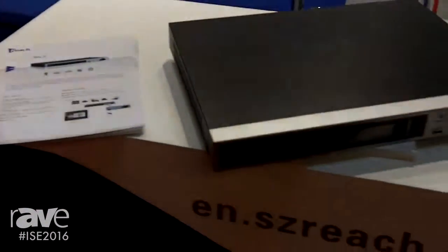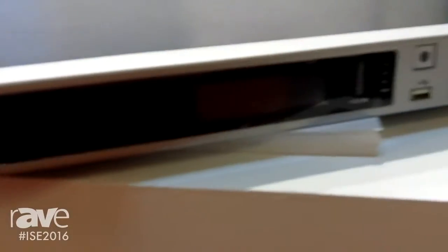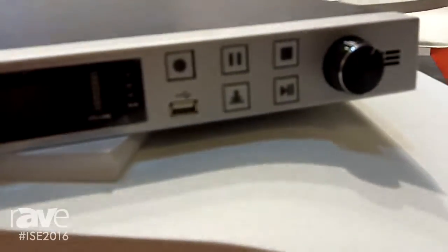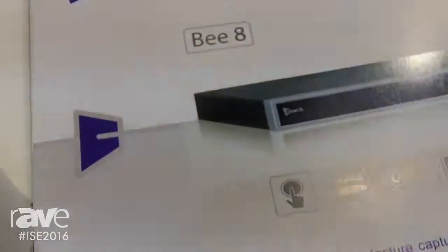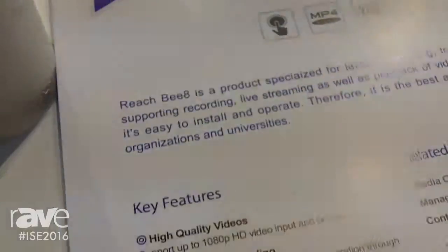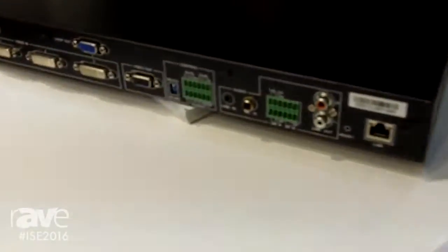These are recording devices, lecture capture if you will, that are easy to use, easy to install and give you the options of USB stick recording, hard drive recording and also streaming, all simultaneously. The REACH B8 is a standalone or part of a large matrix of recorders that you're going to have within your organisation or educational establishment.